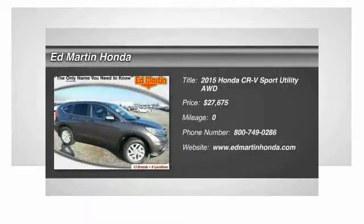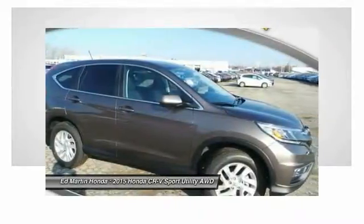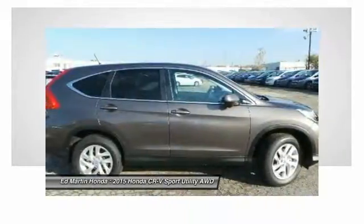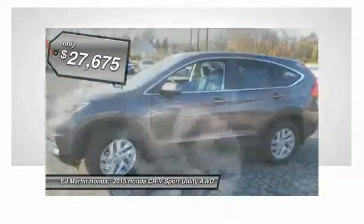The 2015 CR-V is a top recommended vehicle because of its car-like driving manners, good value, cool technology, and comfy interior, and is priced below $30,000.